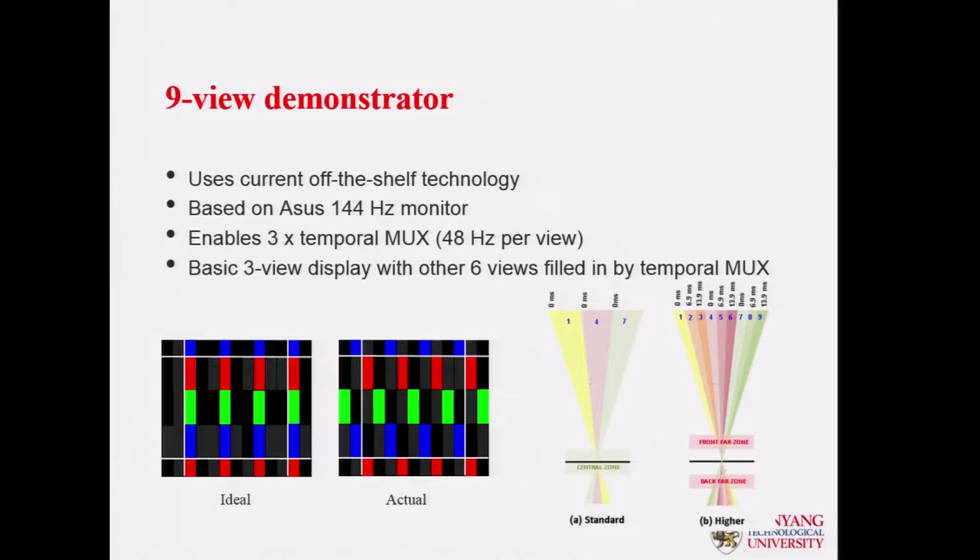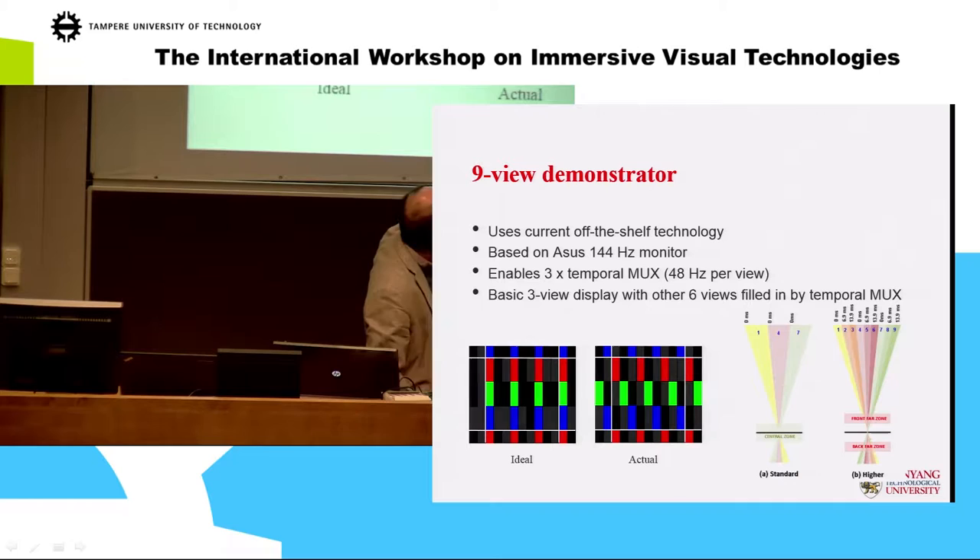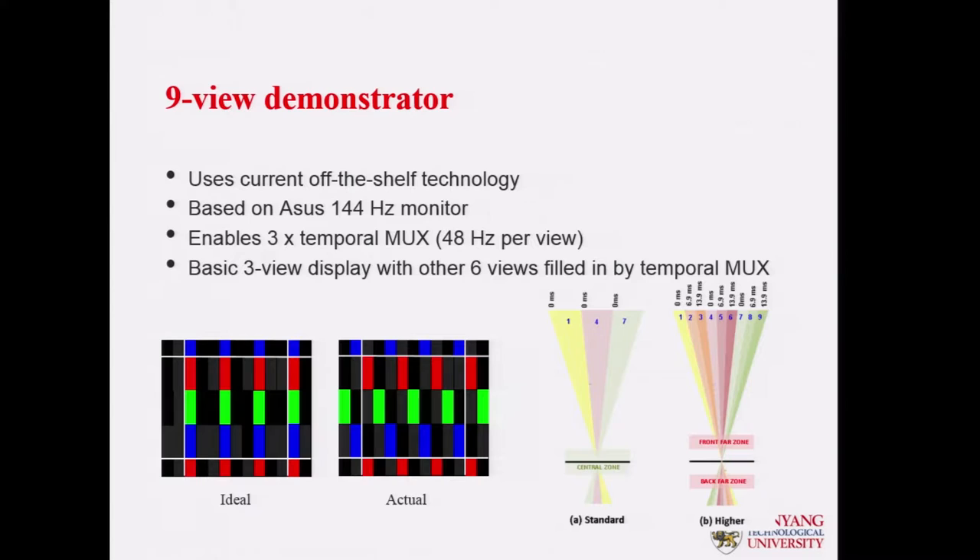This will give us three times the temporal multiplexing. We need three times temporal multiplexing to generate nine views — this gives us three basic views.